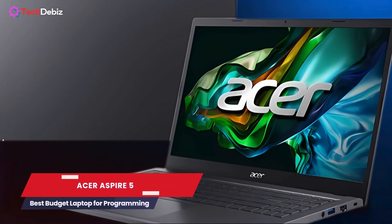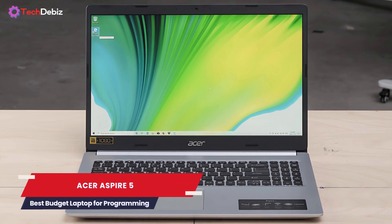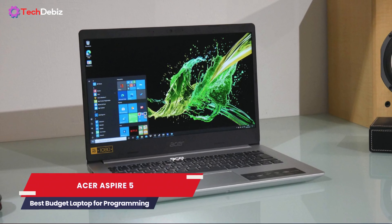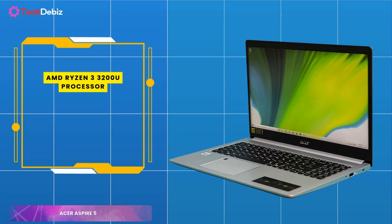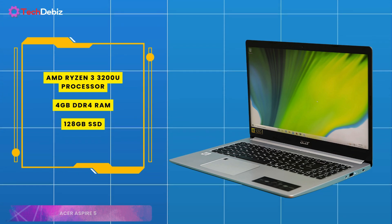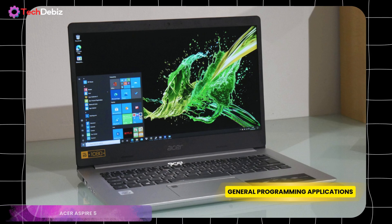Looking for the best budget laptop for programming? The Acer Aspire 5 is an impressive option that delivers great value without breaking the bank. This slim and lightweight laptop punches above its weight in performance, making it ideal for students or programmers starting their journey. The 15.6-inch Full HD IPS display offers crisp visuals and a comfortable workspace for coding. Under the hood, it's powered by an AMD Ryzen 3320U processor paired with 4GB DDR4 RAM and a 128GB SSD. While this configuration isn't designed for heavy-duty tasks, it handles general programming applications and day-to-day computing with ease.